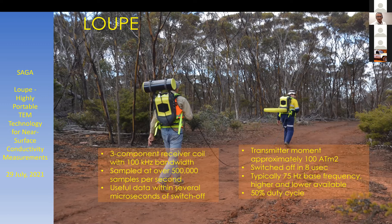The operator at the front also carries the batteries that power the amplifiers in the receiver antenna at the back. The received coil is designed to measure at early times. It has a bandwidth over 100 kHz and is sampled at 500,000 samples per second. We get useful data within several microseconds of the transmitter switch-off. The transmitter is a fairly typical 50% duty cycle square wave, switched off in about eight microseconds.